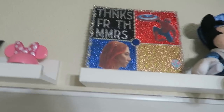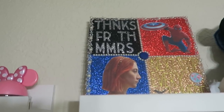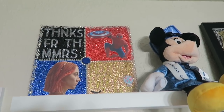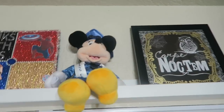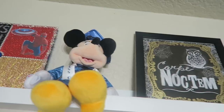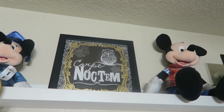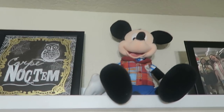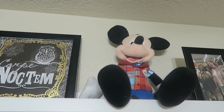That's a Minnie Mouse jar from Tokyo. This is my graduation cap that I designed — it says 'Thanks for the memories' and 'Next stop everywhere.' Then we have my graduation Minnie Mouse plush. This sign says 'Seize the Night' in Latin, because I'm a major night owl.